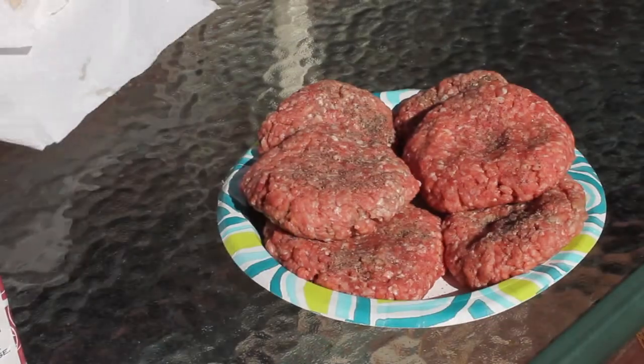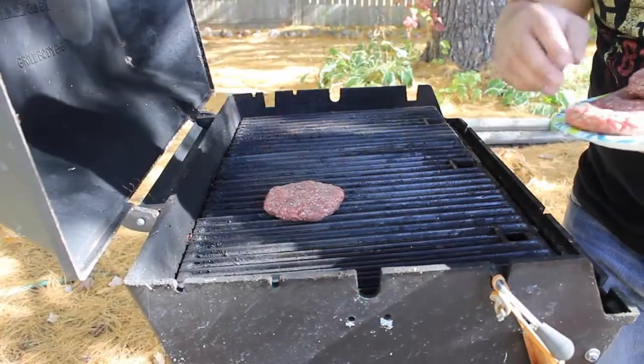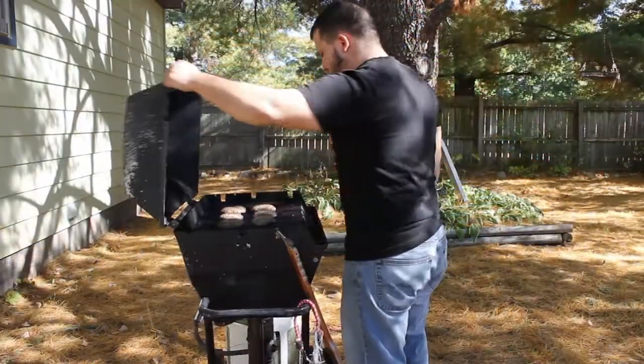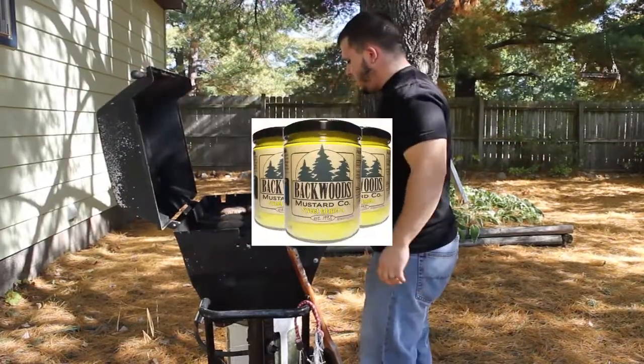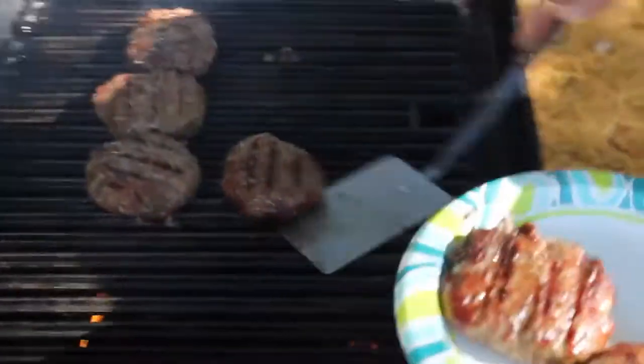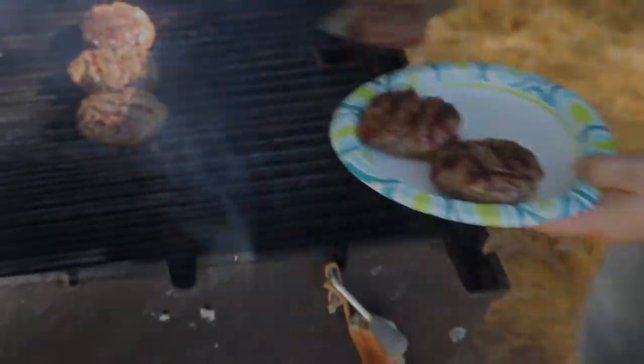One of the newest products hitting the shelves of your Jay's Sporting Goods location is a specialty food item called Backwoods Mustard. This sweet jalapeño mustard got its start in Clare County deer camps and it's picking up steam across Michigan.